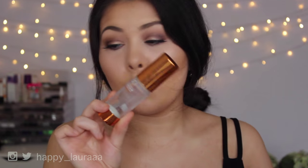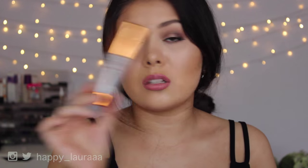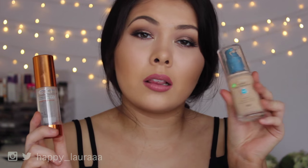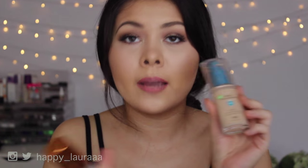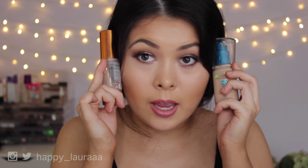A foundation combo I have to share is the EX1 Invisiwear Foundation in shade F200. You can tell I love this because it's basically almost all gone — only the tiniest bit left — but don't worry, I've got a few more bottles in my backup drawer. It's very affordable and very good quality on its own. But I've been using it mixed with the CoverGirl Outlast Stay Fabulous Foundation in shade Medium Beige. I did it first just to get a nice color match, but seriously I am obsessed with the finish, the texture, and how it lasts. These two together are a match made in heaven.